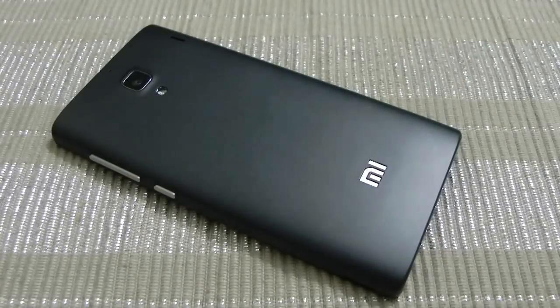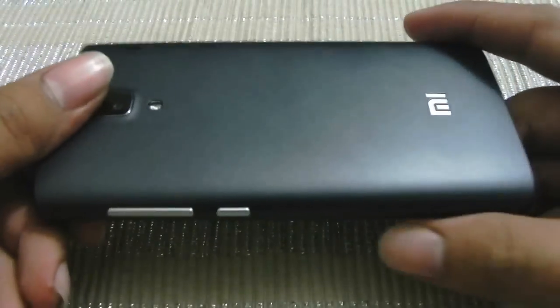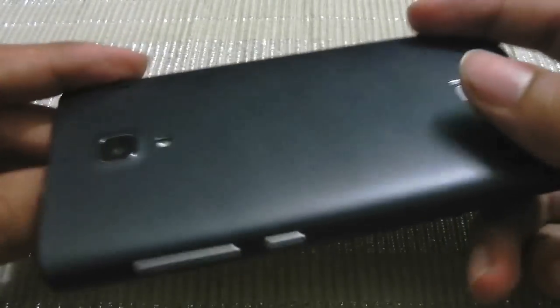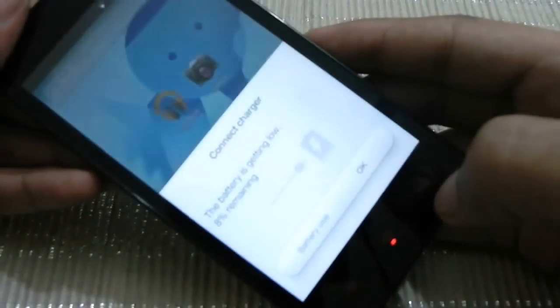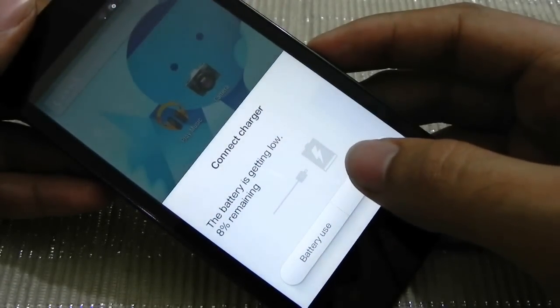This is the Xiaomi Redmi 1S. The model is sleek and the best in its price range. I won't explain the whole device, but many people are finding it tough to install the Google Now launcher on this device. My battery is low, so I'll just connect my charger.